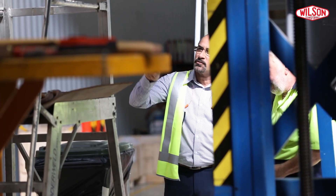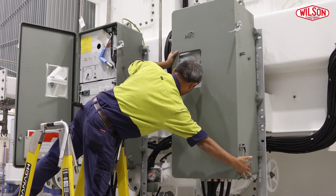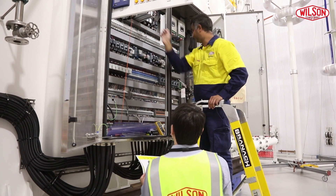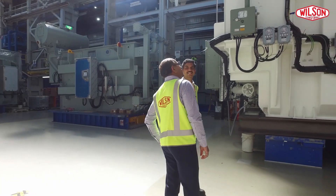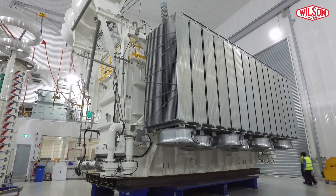In other transformers you would typically have one on-load tap changer, but here we have two on-load tap changers and one off-circuit switch. Normally most transformers have one core and coil inside a tank — this transformer has three core and coils inside the tank, which is what makes it a special and very big and complex unit for us.